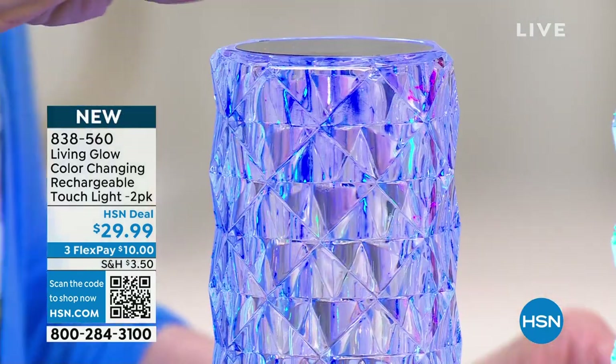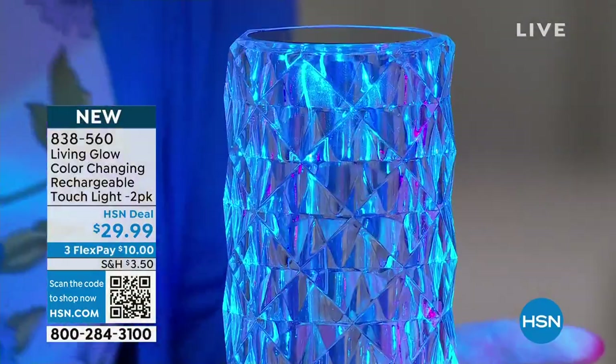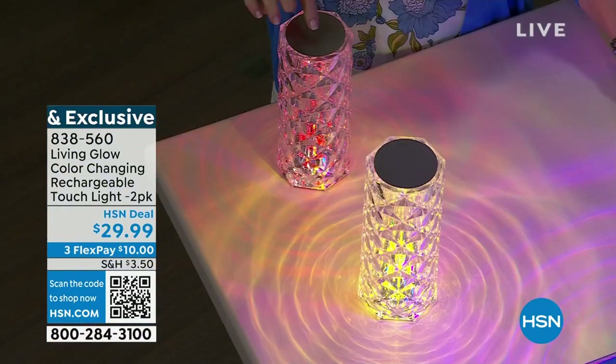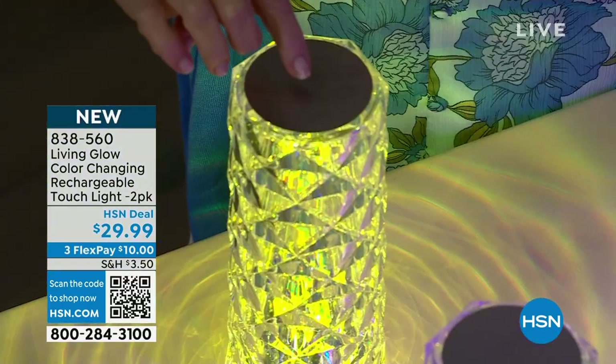Everything about it is a touch — you don't even need a remote control. On the top right here — look at this when you turn it down. Doesn't this look like it would be some crystallized glass, hundreds and hundreds of dollars, like a vase? So beautiful. Let me turn this one off — you hold it for about three seconds, so that's off. Now look at this with that diamond design — seven different colors: red, green, blue, yellow, and then a pink, a purple, and then color changing.